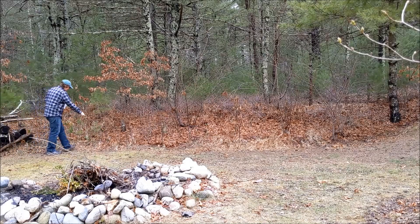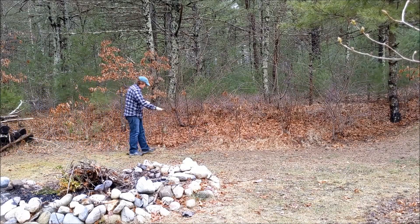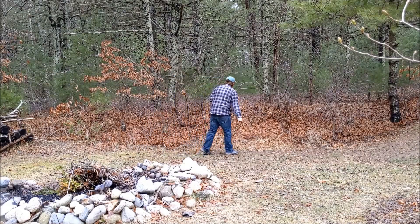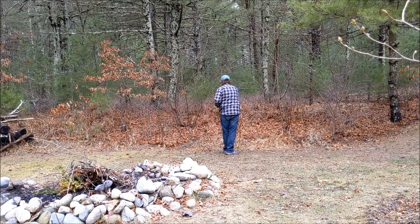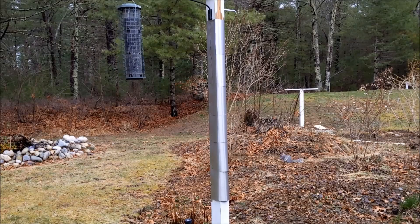If you don't have a bird feeder, no worries. You can sprinkle bird seed along the edges of your yard near cover to attract a variety of birds. Mixed bird seed, particularly with white millet or cracked corn, works very well for this. Now it's time to sit back and enjoy the fruits of our labor.